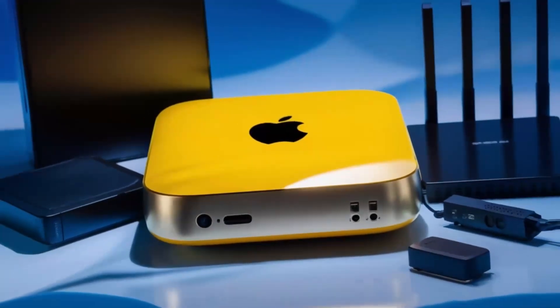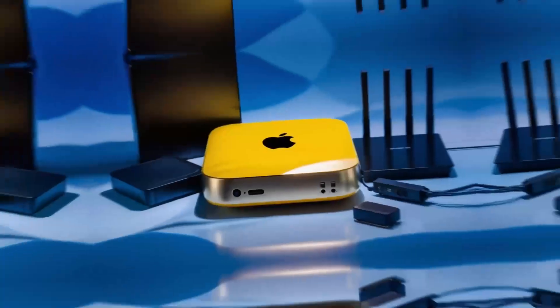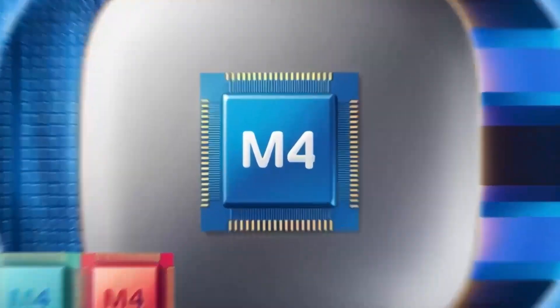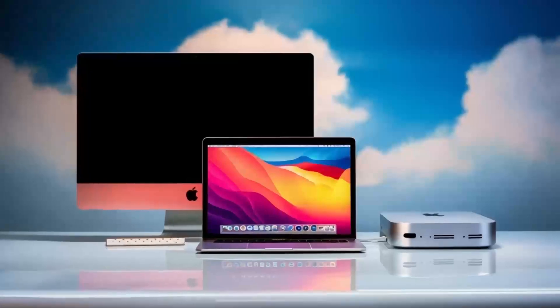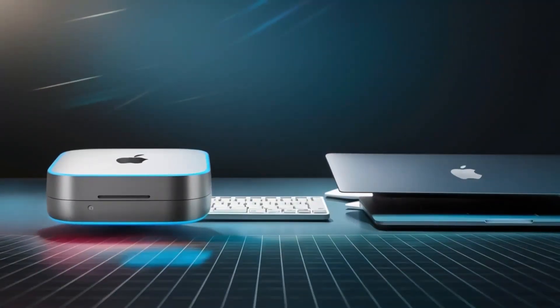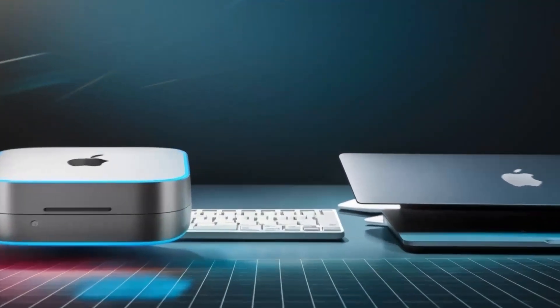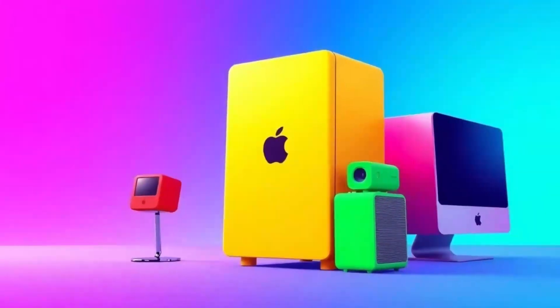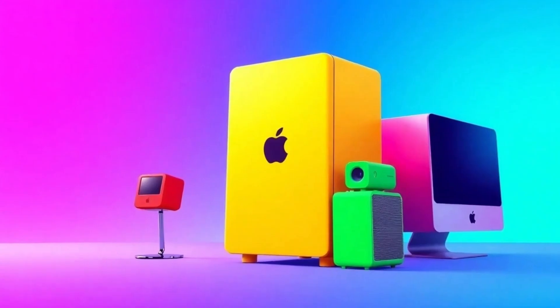Another aspect that cannot be overlooked is Apple's dedication to making its devices more eco-friendly. The M5 chip will likely benefit from Apple's ongoing push for environmental sustainability, with better power efficiency and possibly more recycled materials used in the device's construction. This aligns with the company's broader commitment to reducing its carbon footprint, which is becoming increasingly important to a growing number of consumers who are looking for environmentally conscious tech options.